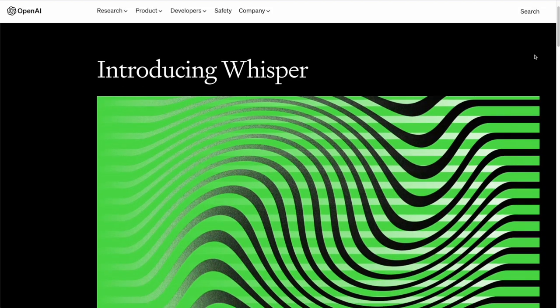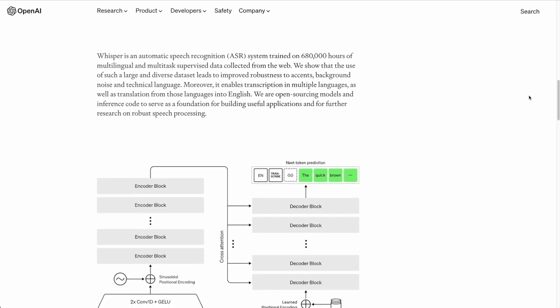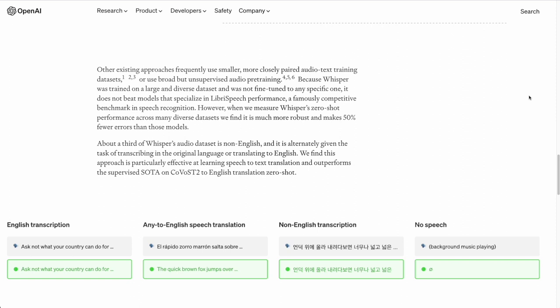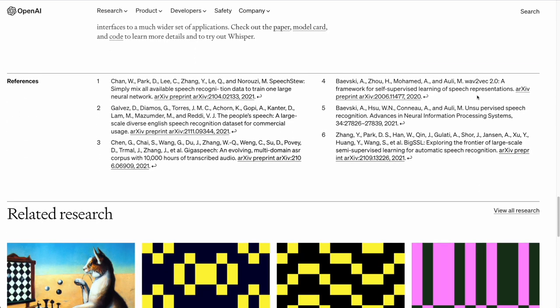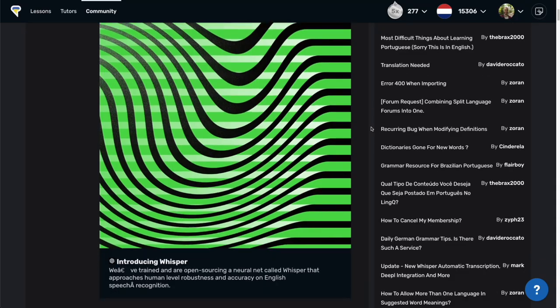Whisper is an automatic speech recognition (ASR) system trained on 680,000 hours of multilingual and multi-task supervised data collected from the web. This means it's able to process your audio files and generate transcripts not only in English but also in many other languages. If you're interested in how it works in detail, I'll put links in the description. LingQ has integrated Whisper AI into the import functionality, and thus allows us now to generate our own transcripts effortlessly.